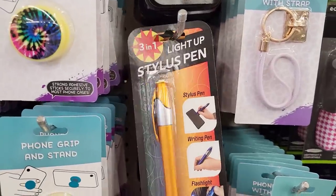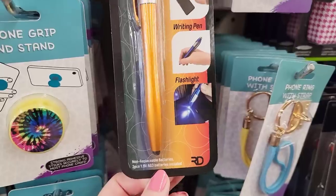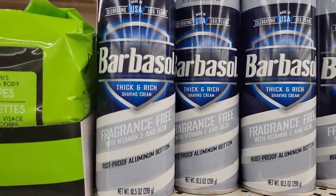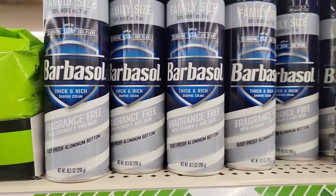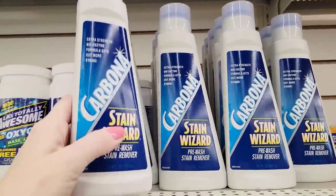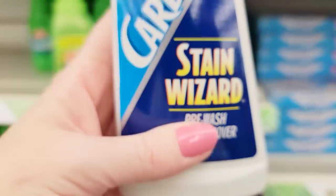Here we have some Barbasol — thick and rich, fragrance-free, family size. And what's this? Stain Wizard Pre-Wash Stain Remover, 8.4 ounce — this is the one that retailed for $7.67, and it has a little scrubby thing on top.